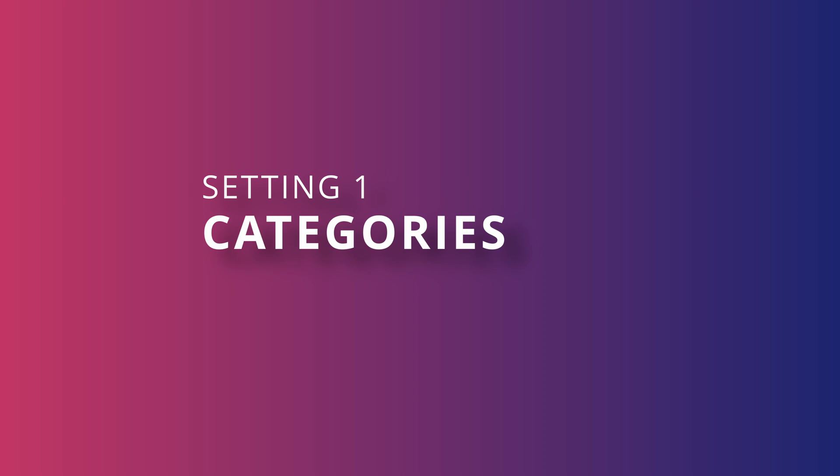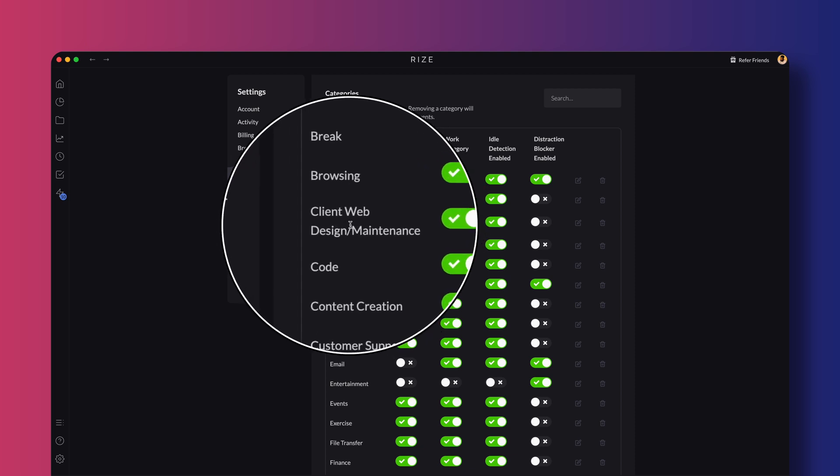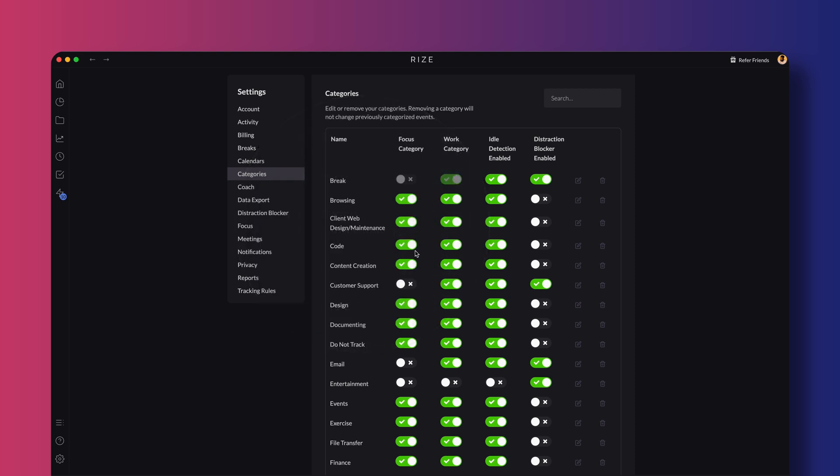The first one is the categories tab, where you can edit or remove categories and decide whether to treat each category as important or not. I have a category for client web design and maintenance, and this is where I track time spent on specific client websites. I can also tell Rise to categorize certain tasks, apps or websites under focus mode, and it even offers the option to enable distraction blockers and idle detection on each category.